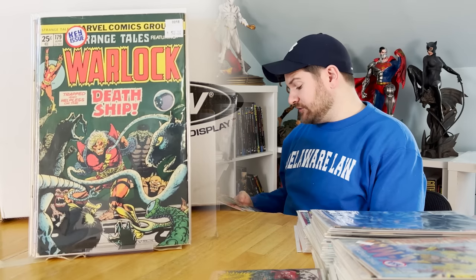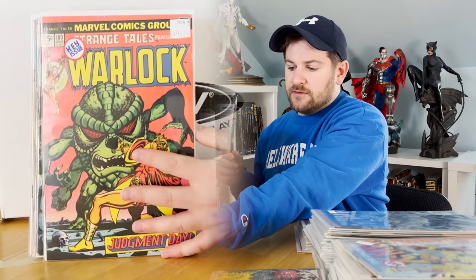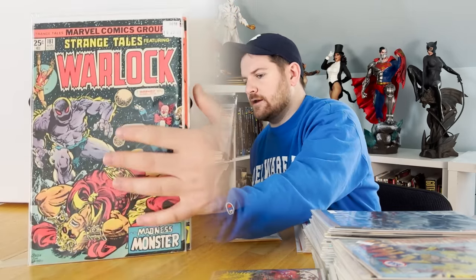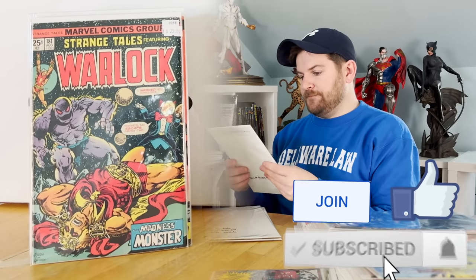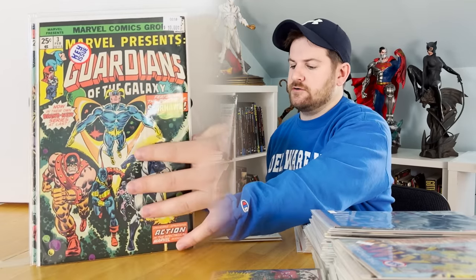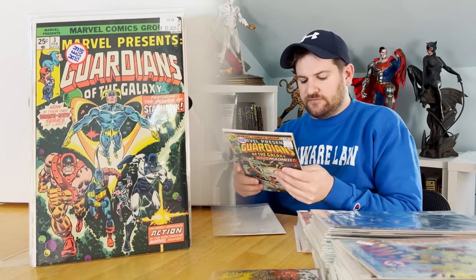The only incomplete ones I got were the Daredevil 131 missing the Marvel value stamp and the Doctor Strange missing a page. Strange Tales 180 is the first appearance of Gamora — and that marks the first ever time I've owned that book. That is a big deal for me. Strange Tales 181 is the first reveal of Gamora's name and her second appearance, and the third appearance of Pip the Troll. First solo series for Guardians of the Galaxy — missing the Marvel value stamp unfortunately. Number four is less expensive, but it's the first appearance of Nick Gold, first Karanda, first Alita — a couple of things going on in there, and that one is not missing the value stamp.